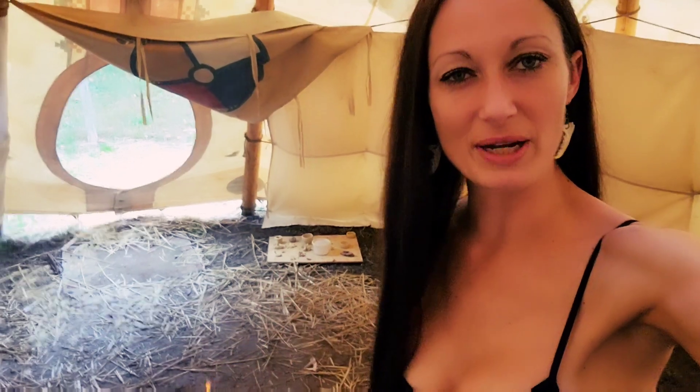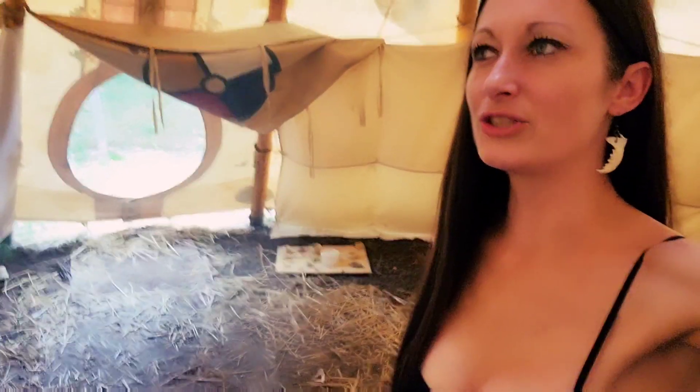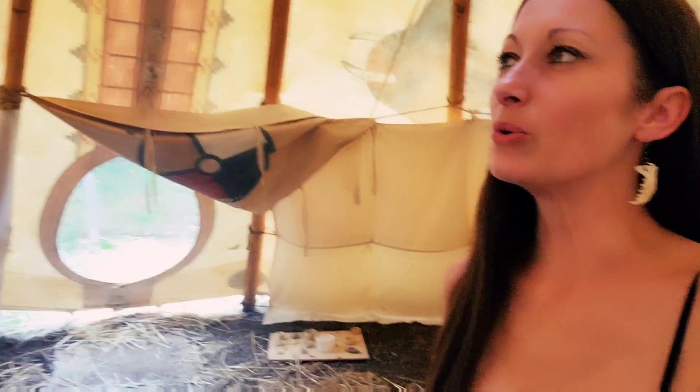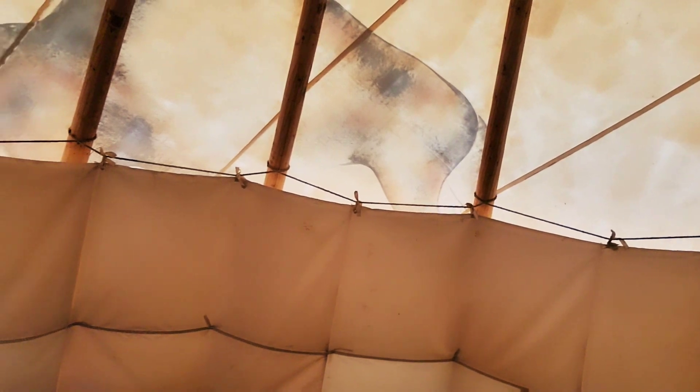Today marks three weeks exactly that I've been living in my teepee and I decided to document my journey and explain to everybody what and why I've been doing this. To start, this is a 22-foot round teepee that was made by nomadic teepee makers. At the time we purchased this, I was teaching outdoor nature-based education through Children of the Woods, an outdoor school homeschool that I was running.